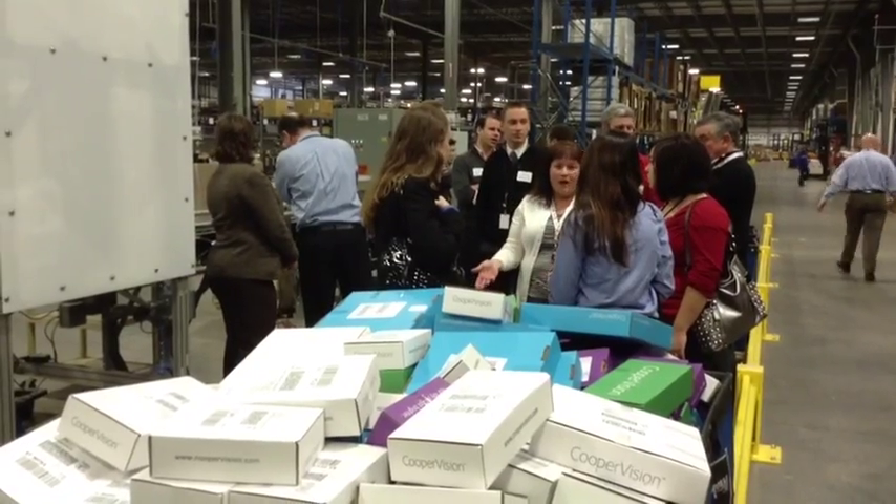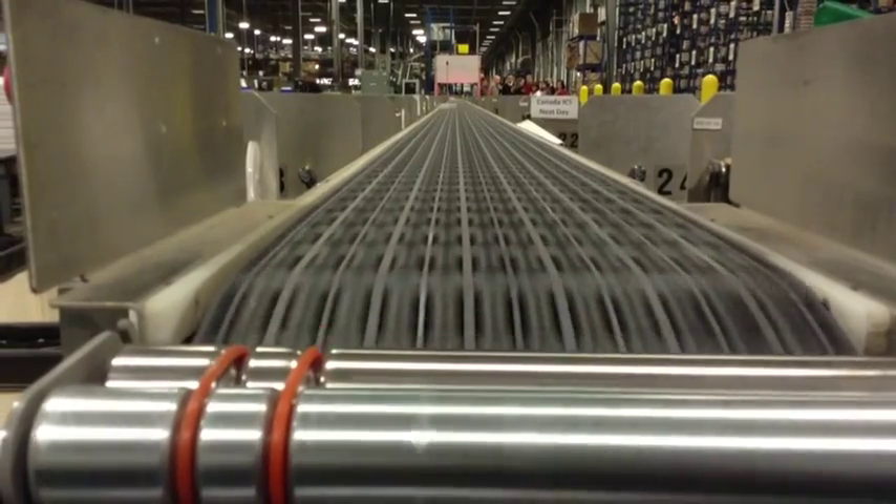Gene Tanucci of Allen Bailey Tag & Label said these RBA showcase tours help him take ideas back to his own facility. It's around the technology, the use of technology. That really is the key, in particular with regard to where there's heavy manual operations in the picking area, the sorting area, and packaging.